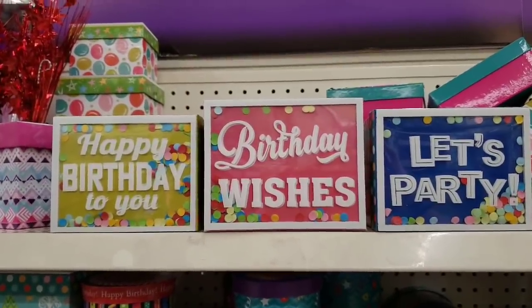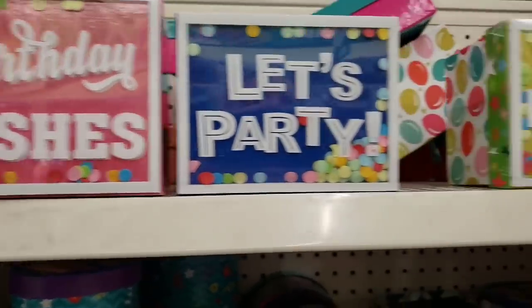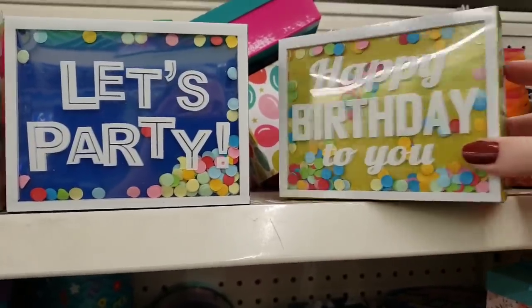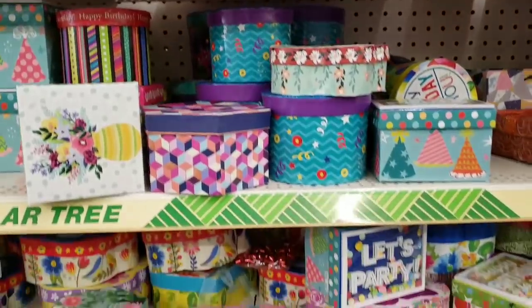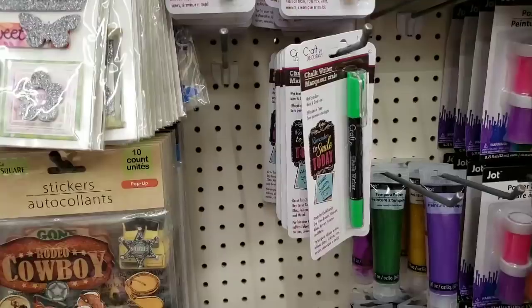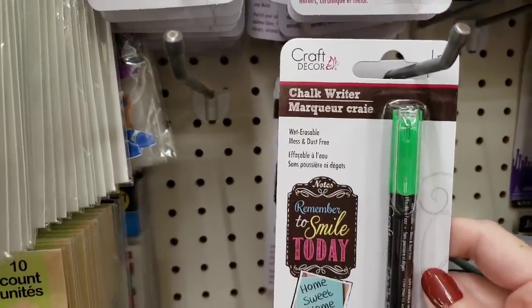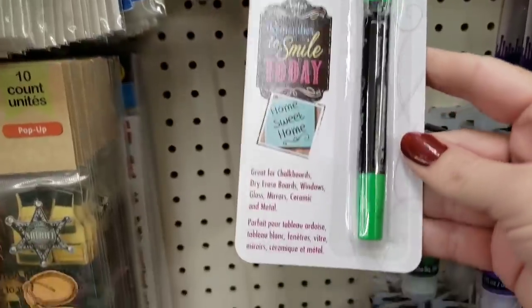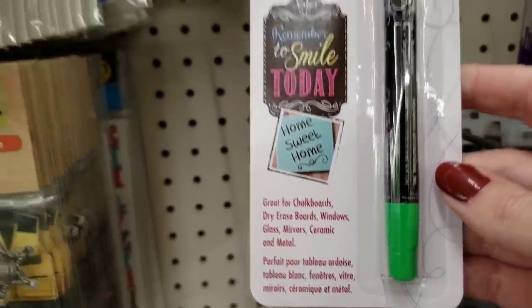Now we're at the second location. Look at these birthday boxes — they have confetti on the top and it moves around. Those are adorable. Here are those Chalk Rider pens again — these are amazing. If you come across them, I suggest you grab some. I really like mine.